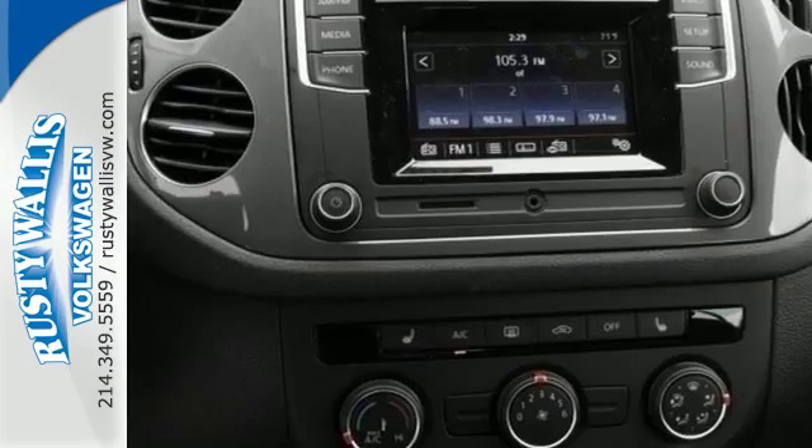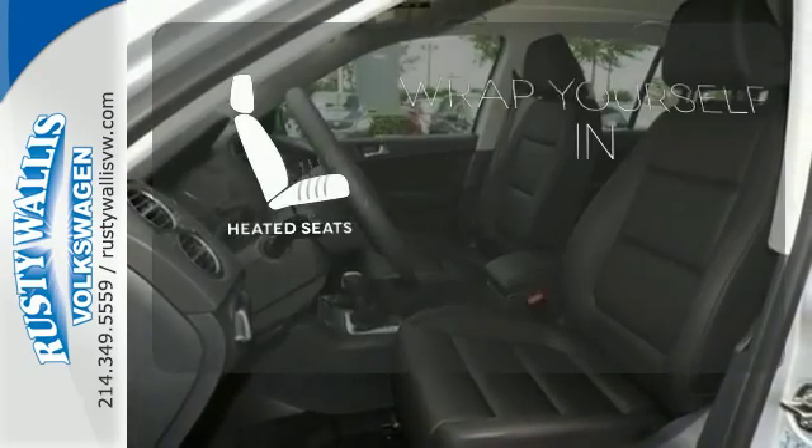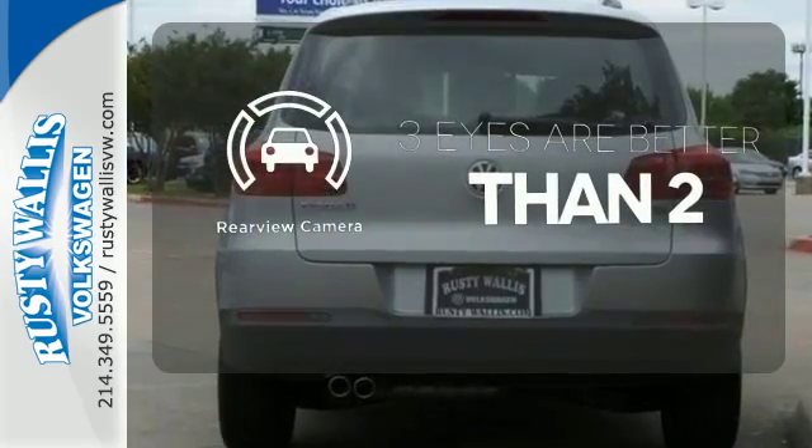It also keeps safety in mind with a rear view camera to detect obstacles in your path. The backup camera gives you a clear picture of what is behind you, and heated seats ward off the chills.